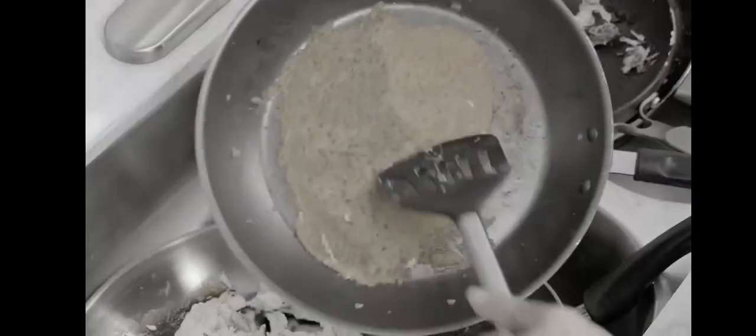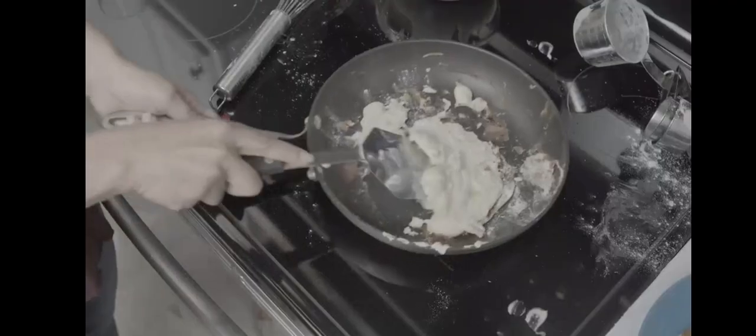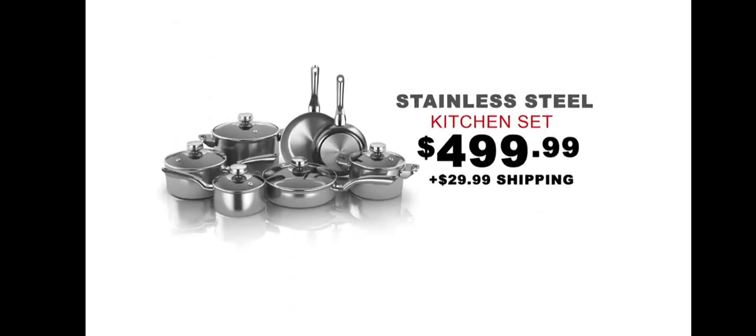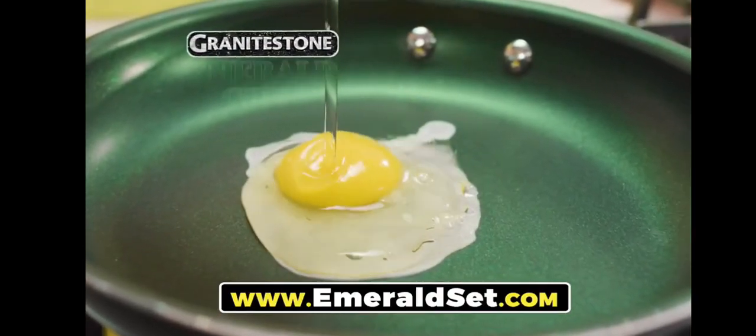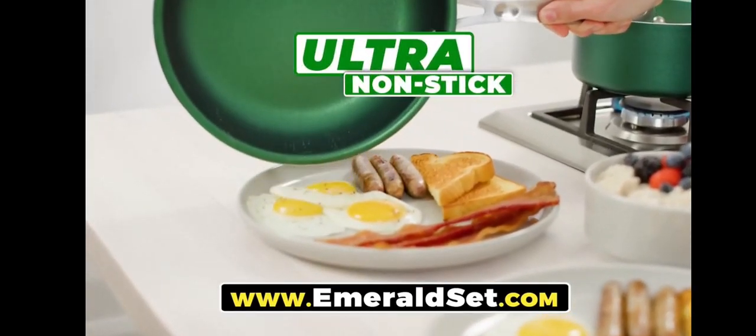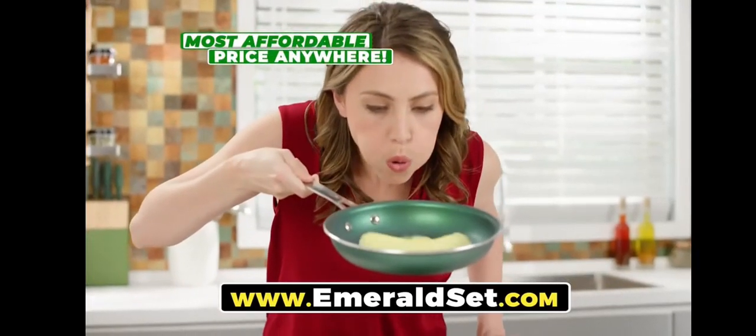Once they're slick, does everything get baked on, burnt on, and stick? You know you need a new set, but the prices are so high it's obscene. Well, say hello to Granite Stone Emerald Green — a kitchen full of the most durable, ultra-nonstick cookware at the most affordable price anywhere.